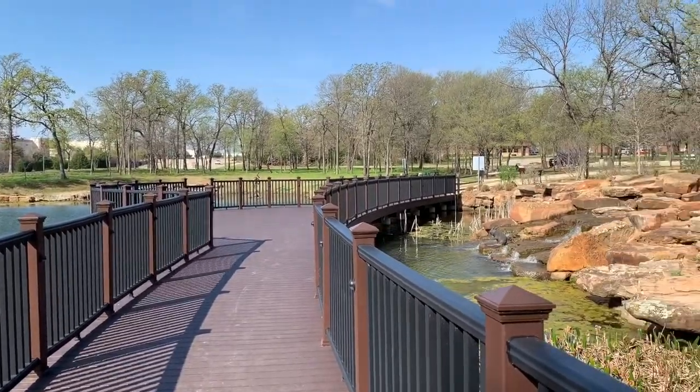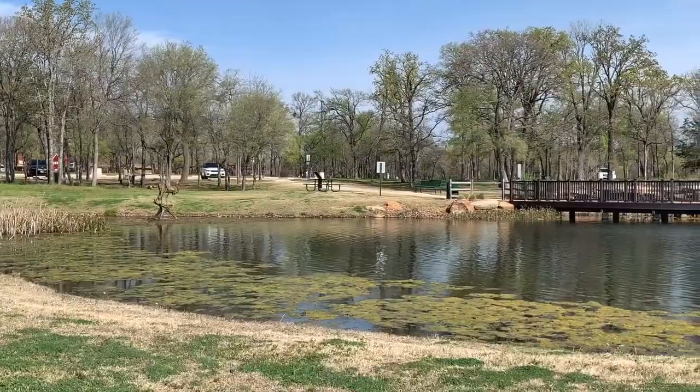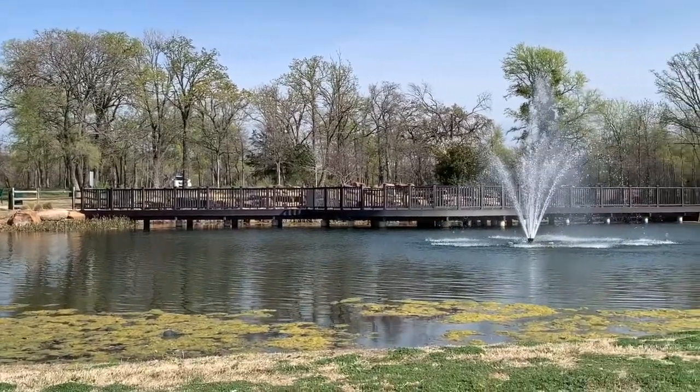One of my favorite features is the boardwalk over the pond with a scenic waterfall. There are lots of picnic tables around, which makes it a great place to have a picnic or just to take a break.